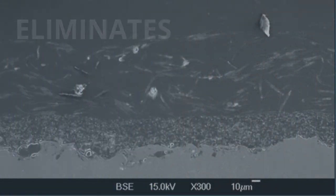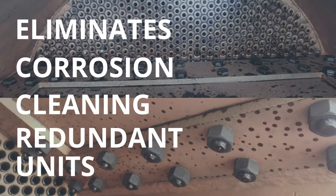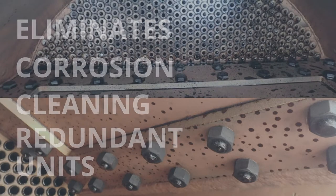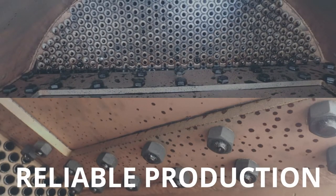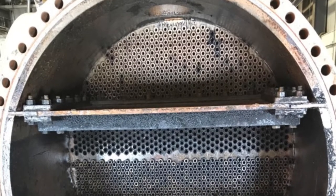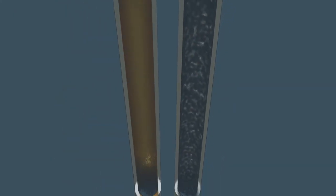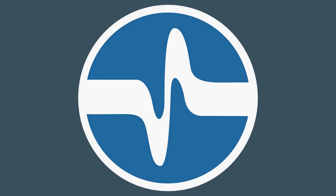Our coating all but eliminates corrosion and cleaning. It shields you from the costs of redundant units and blazes the trail to maximum uptime and reliable production. After nearly five years of continued use, those exchanger tubes are as clear as the day our coating was applied. With our anti-fouling solution, the only cleaning you'll need is a spray of a garden hose.